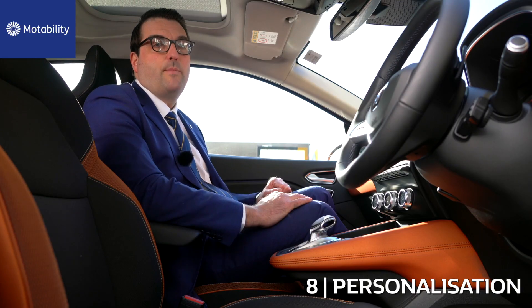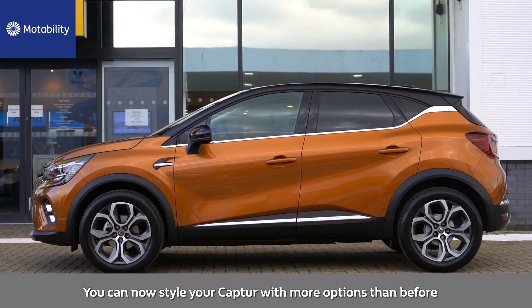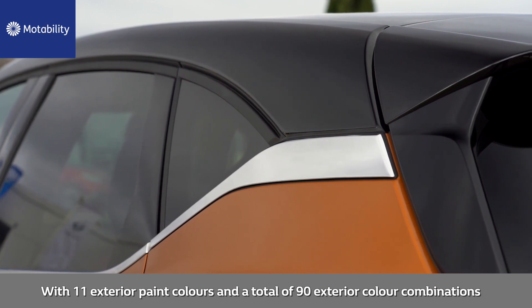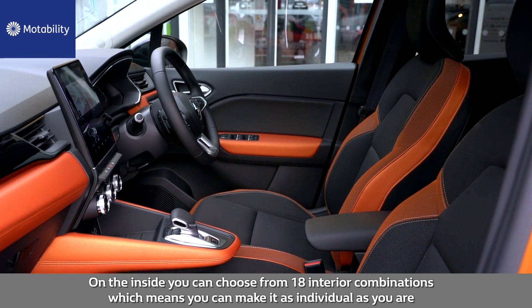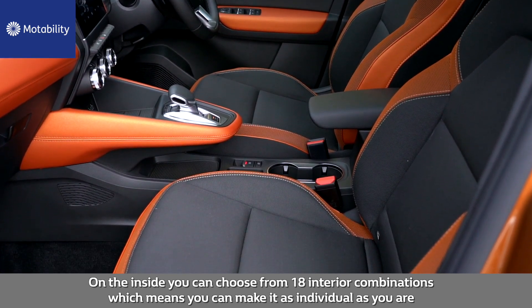Number eight: personalisation. You can now style your Capture with more options than before, with 11 exterior paint colours and a total of 90 exterior colour combinations. On the inside, you can choose from 18 interior combinations, which means you can make it as individual as you are.